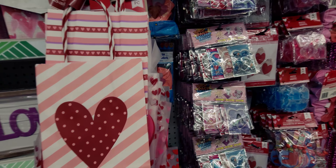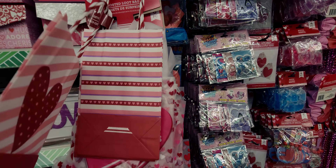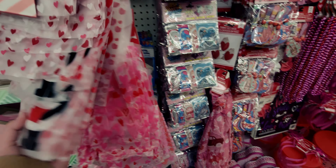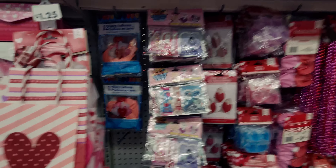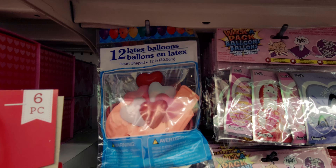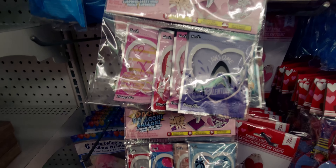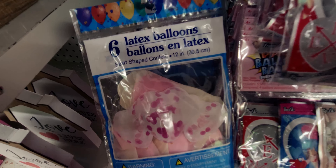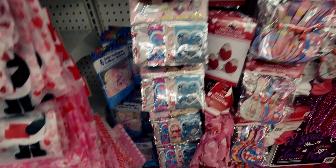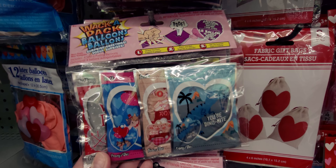Dollar Tree has really rolled out all the stops for Valentine's Day! There are two-piece and three-piece craft bag sets with different prints, plus more frosted bags with hearts all over them. They have 12 heart-shaped balloons — I bought these last year, they really do look like hearts. They also have six confetti-filled heart-shaped balloons, also from last year — really fun for Valentine's.